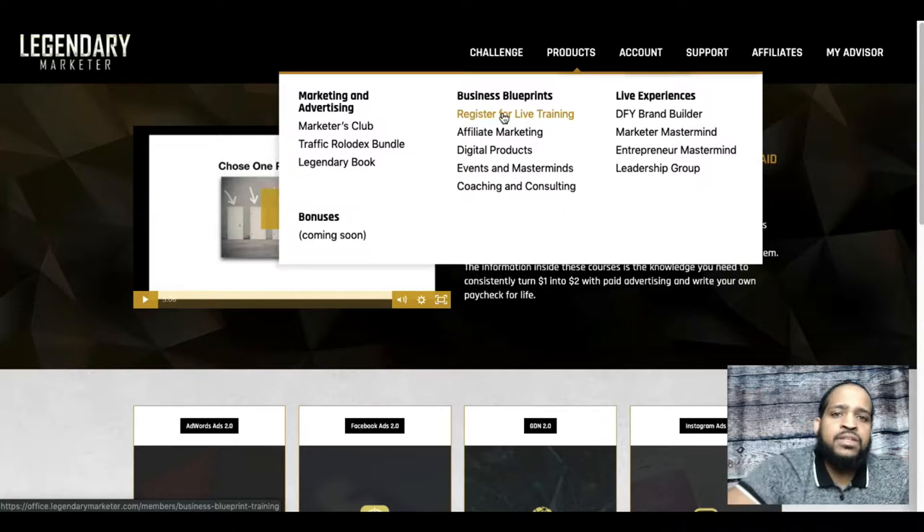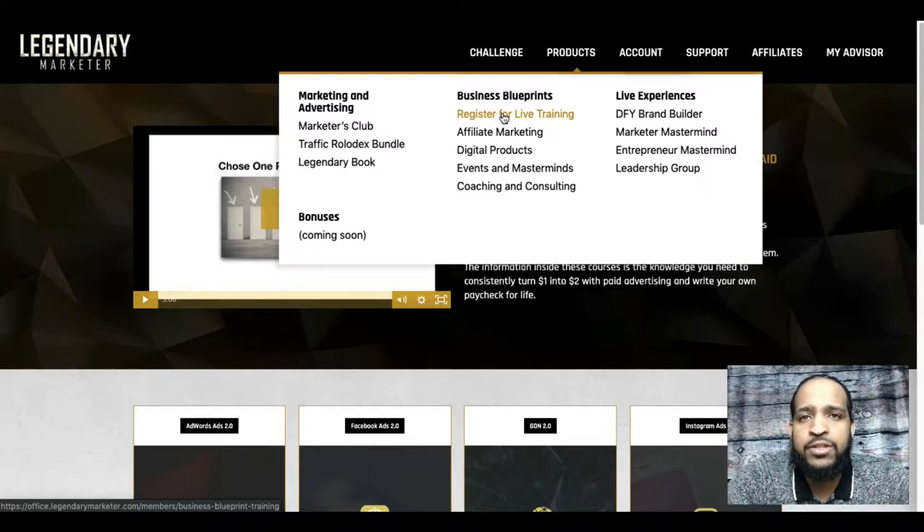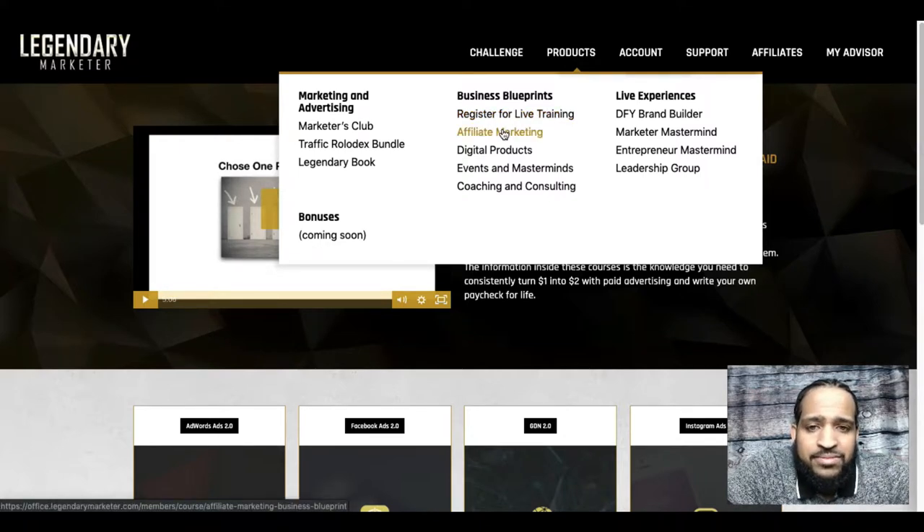Once you have any of the business blueprints, you can also register for their live training every Thursday. So with the Marketers Club you get a live training on Mondays, and with any business blueprint you get a live training on Thursdays. Like the Monday trainings, these are also recorded. They cover all things business — for example, a recent training covered setting up your actual business like your LLC, dealing with taxes, and how people with money use the tax system. That kind of training is hard to find anywhere else.